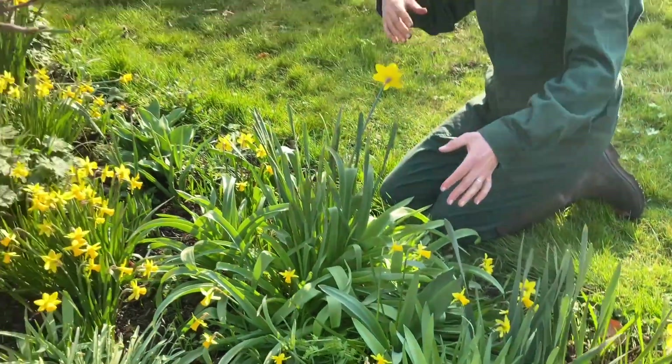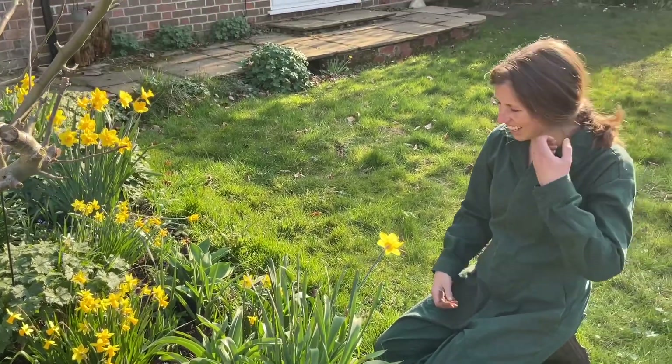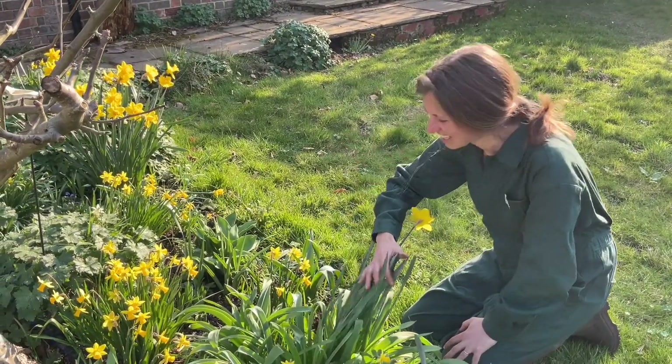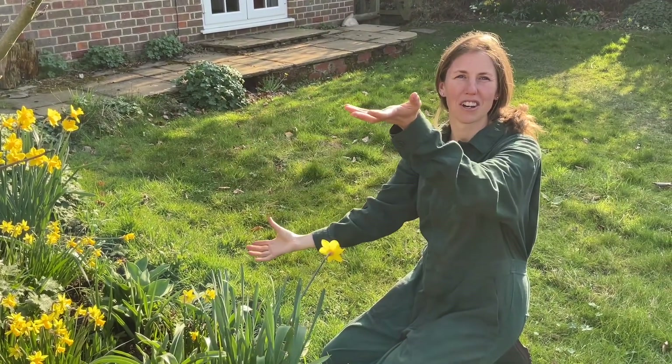Moving along, this is a great big clump of alliums — they're drumstick alliums and they're called Purple Sensation. They're a really intense purple. Again they'll get that tall, and just as the daffodils are going over, the alliums should start to flower.